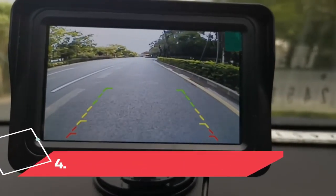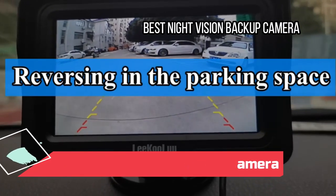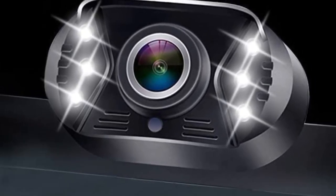At number 4: Likulu LK3 Backup Camera — Best Night Vision Backup Camera. With almost a 150-degree angle of view, the Likulu LK3 Backup Camera has six white LED lights to provide visibility even during the dark of night.